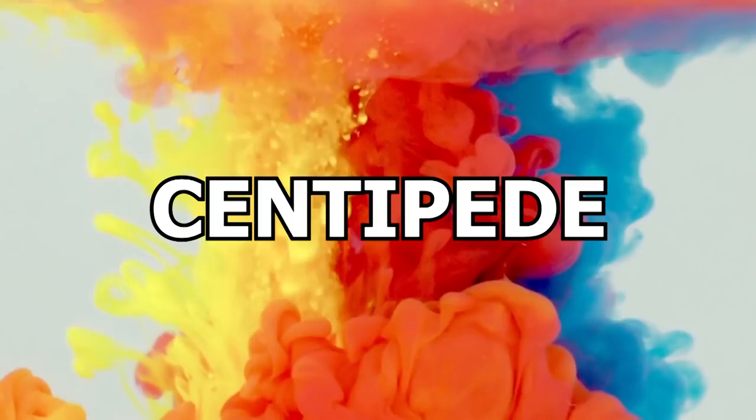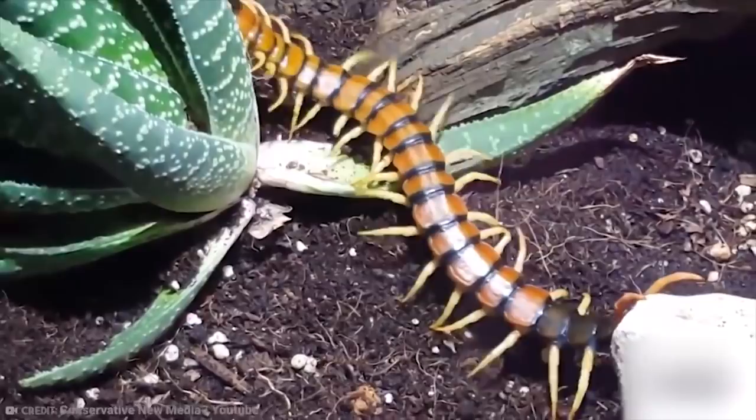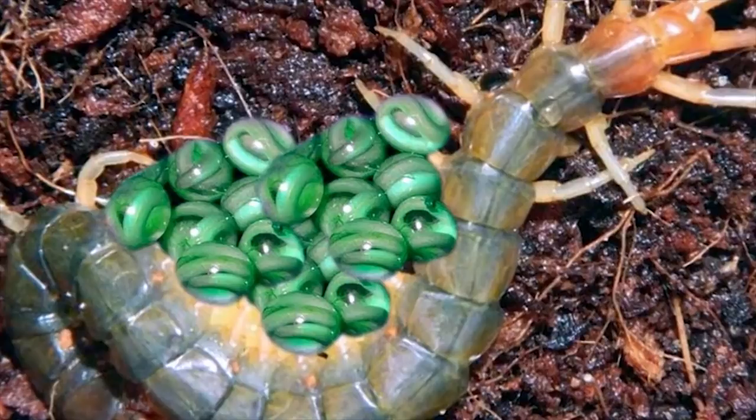Number 15: Centipede. Nobody wants to find centipedes in their house, right? They have too many legs and they're just icky. Unfortunately, all of us will inevitably find one or more of these little guys in our houses. Thankfully, we won't see them giving birth — unless you're watching this video, in which case, enjoy! Before we get to the gross egg-laying stuff, we have to begin with a basic reproductive science lesson.